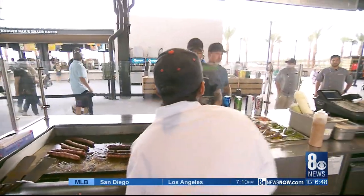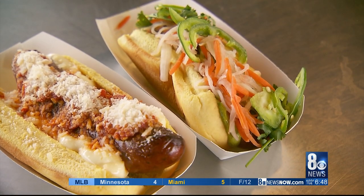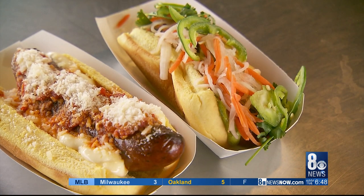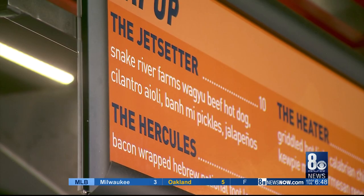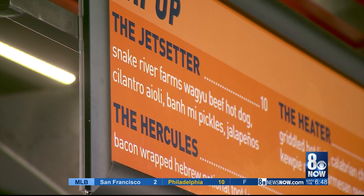There are three locations in the ballpark where you can find the Fly Dogs. They're ten dollars apiece. You can find the standard six-dollar dogs at the ballpark as well, but it's worth giving these a shot. You've got the Heater, the Jet Setter, the Hercules, and the Chicago Smokehouse.